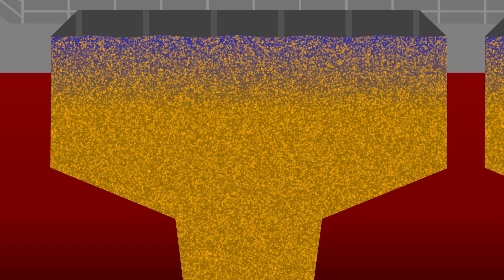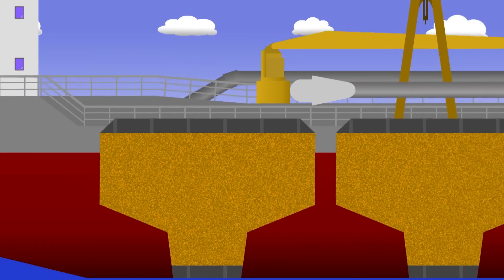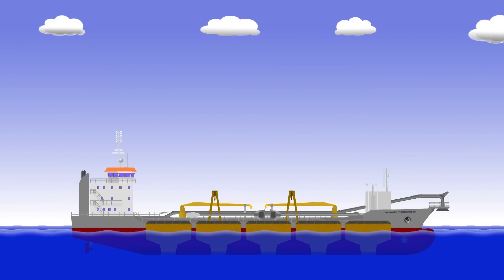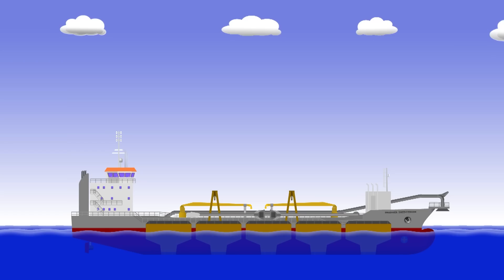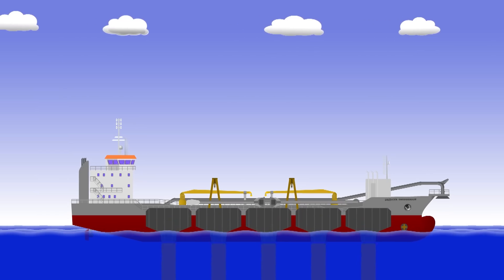Eventually, the hoppers will be filled with a lot of soggy sand and the ship will be ready to move on to its discharge site. One of the beauties of trailing suction hopper dredgers is their versatility when it comes to discharging. The most common way is to simply open up doors at the bottom of the hoppers and dump materials straight onto the seabed. Otherwise, you can use the pipework fitted to the ship itself — water jets in the bottom of the hoppers can liquefy the sand again so that it can move through the pipes.